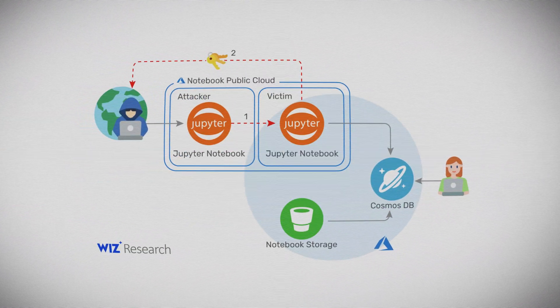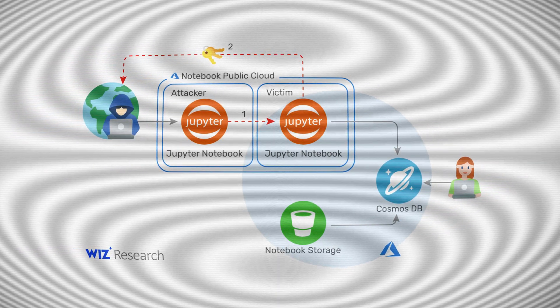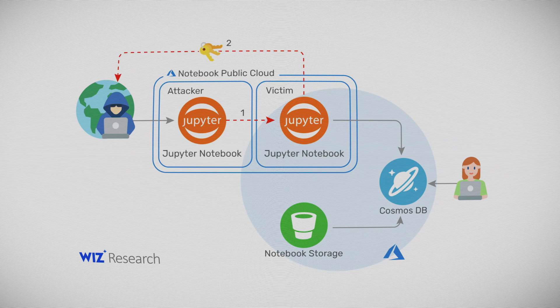This was done through a feature called Jupyter Notebook, which is a user-friendly way to visualize large amounts of data among other things. It's great for customers that want to have a visual idea of what the data contains, how it's structured, how many of a certain widget is in it and so on. Wiz found a way to elevate their privileges in their own Jupyter Notebook instance, which in turn let them access any other Cosmos DB customer's notebook. Having this access, it was then simple to harvest all the primary keys and then use those to log into any Cosmos DB account.